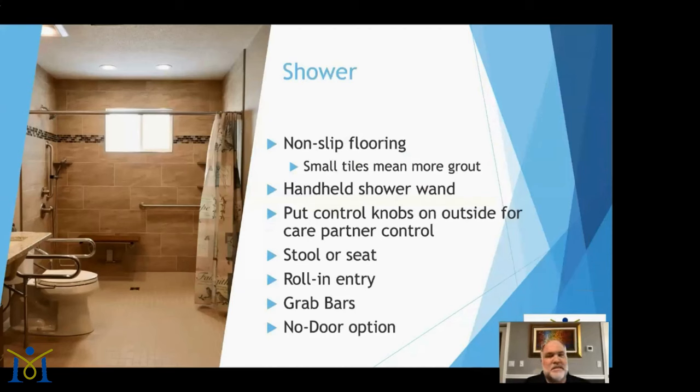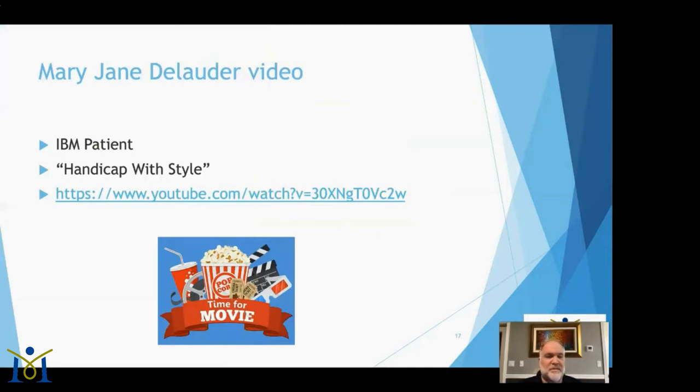Let's talk about bathrooms. One of the biggest modifications needed is the shower. You want non-slip flooring — smaller tiles mean more grout lines, which provide more grip. You'll definitely want a handheld shower wand: as you lose mobility, you or your care partner can move the water to you rather than you having to move into the water stream. One thought — put shower control knobs outside the shower so your care partner can adjust them without getting wet.